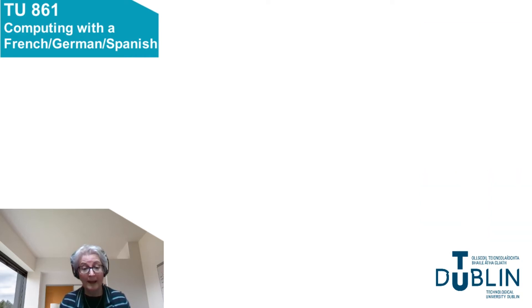So why not enhance your career options by considering this level 8 degree in computing with a language. Thank you.